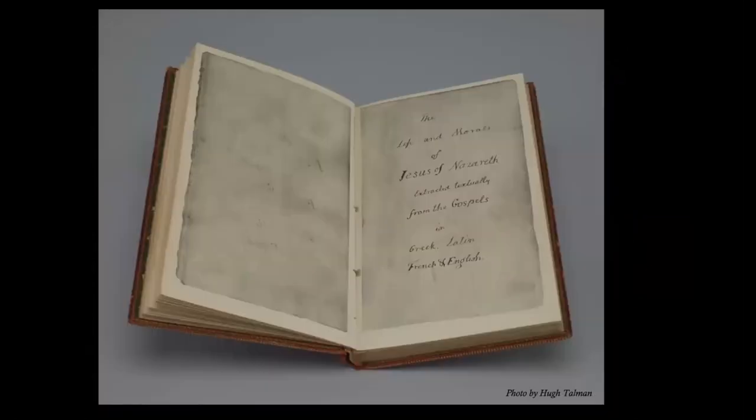In 1902, Congress authorized the Government Printing Office to produce 9,000 facsimile copies of the Jefferson Bible for the House and the Senate. The House supply ran out quickly, but a facsimile was given to each newly elected senator on the day he swore his oath of office until the 1950s, when that supply ran out too. These original glass plate negatives used to produce these black and white images are also at the Smithsonian.